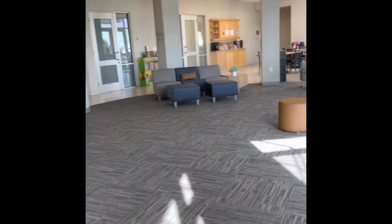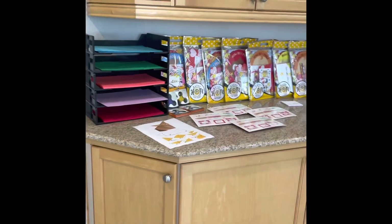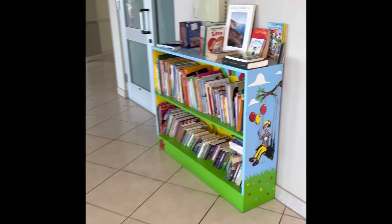Let me walk over here real quick. This is a common room — a common area where they can come and relax. There are little activities and things that people donate and provide for the kids that are here. And books, of course — lots of books.